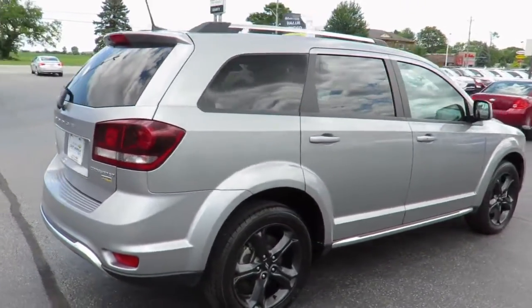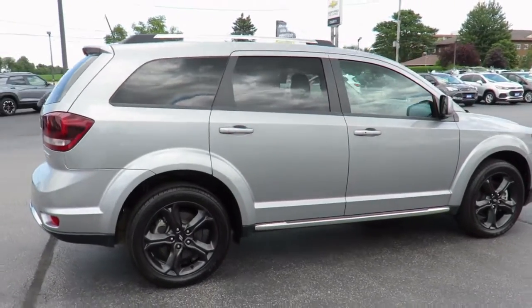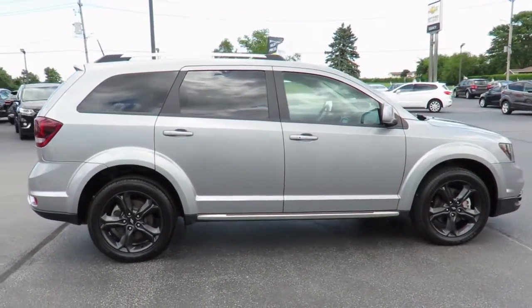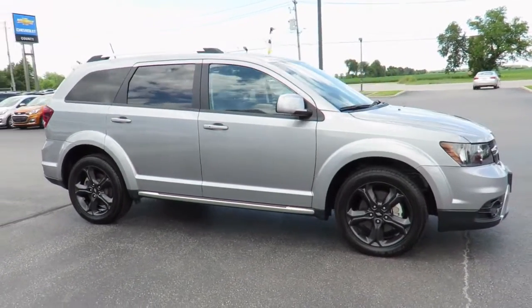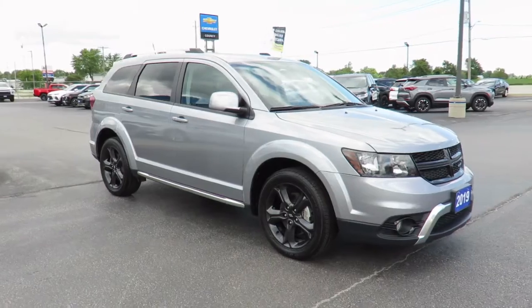Each is also backed by a three-month, 6,000-kilometer warranty and a free CarProof vehicle report outlining the vehicle's entire history. Also, all our vehicles are market value priced, which means we're always priced below the competition.